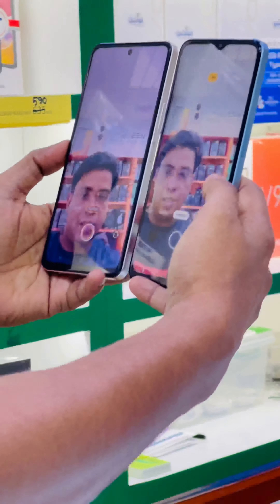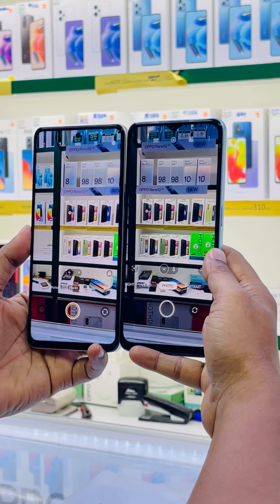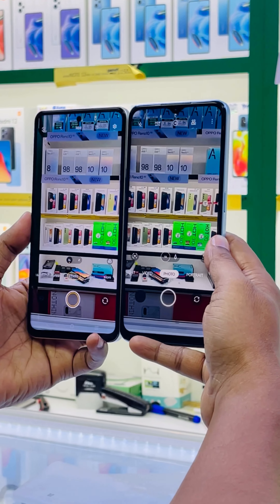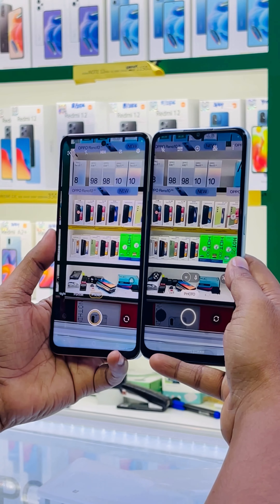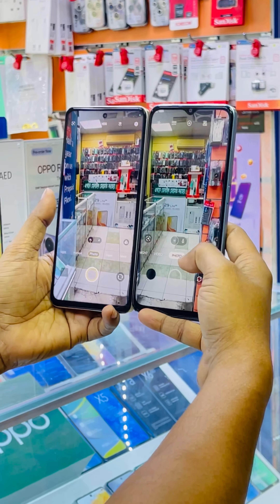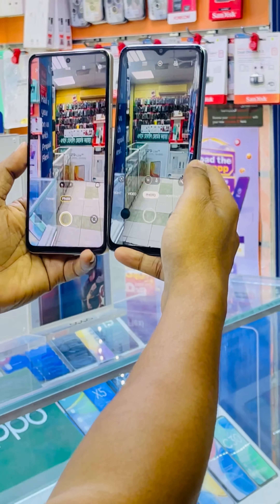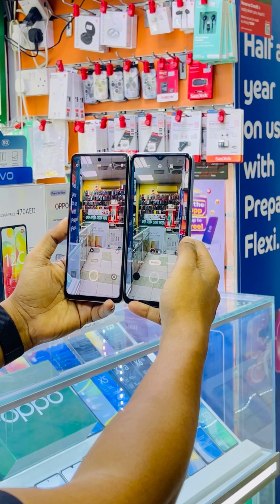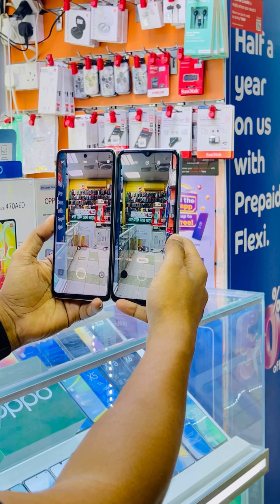Now let me analyze the back camera of both devices. You can rate whose output is better, clearer, and more vivid. I think the Vivo Y36 is slightly brighter and clearer. Here is a portrait mode photo — you can see which looks better. I think the Vivo Y36 is slightly brighter and clearer.